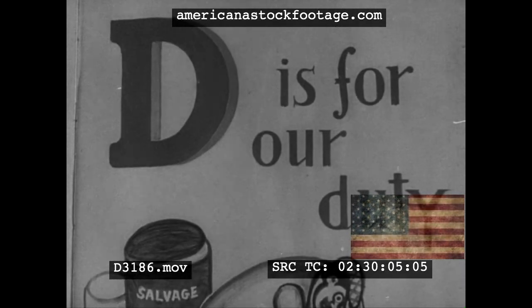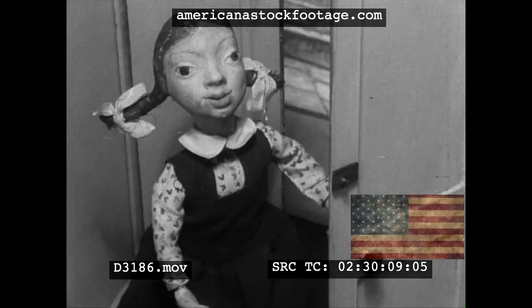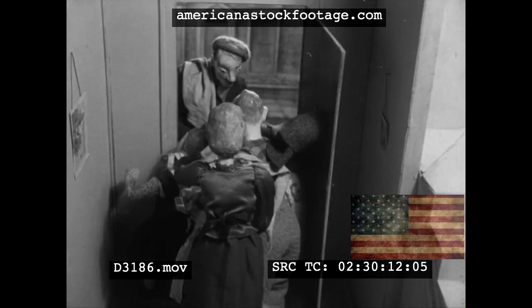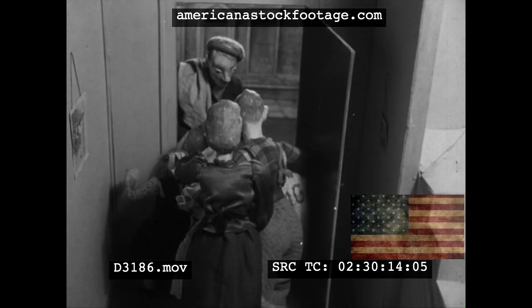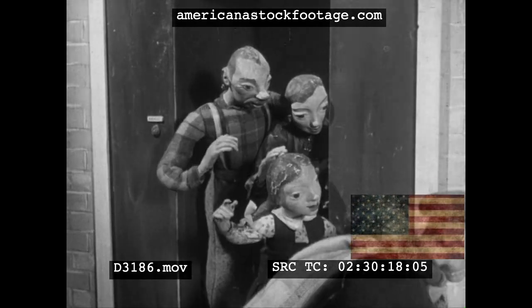D is for our duty to give up all we can to the rag collector when he brings round his van. Now we've hunted through the house, searched on every floor. Just another little thing to help to win the war.